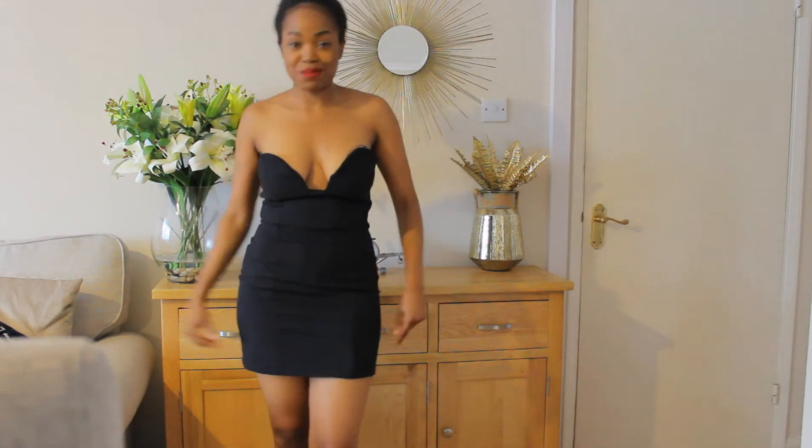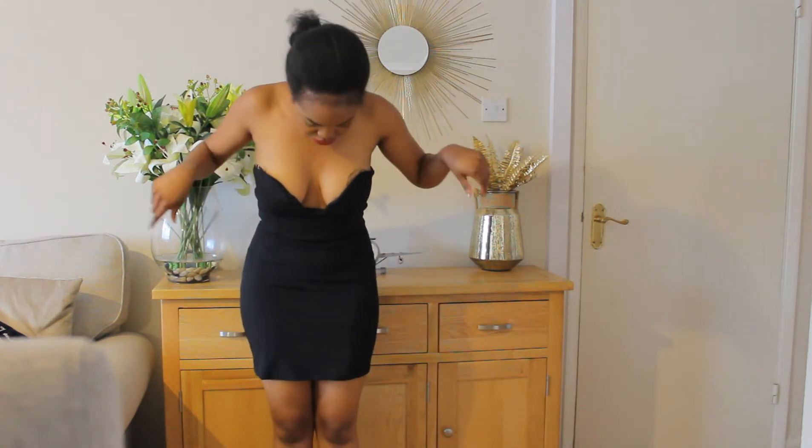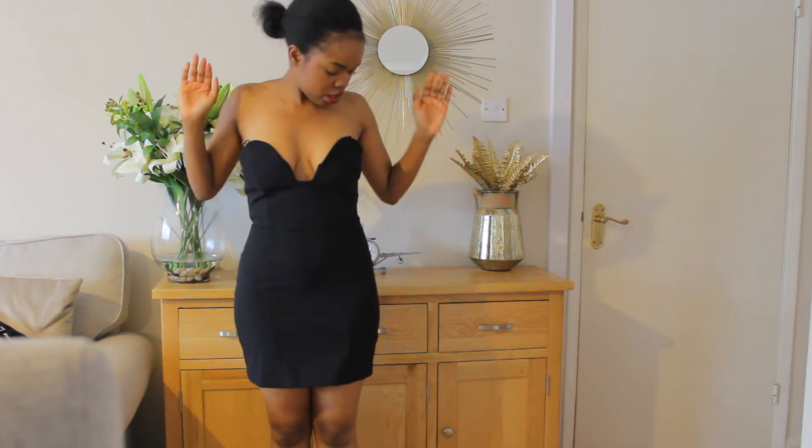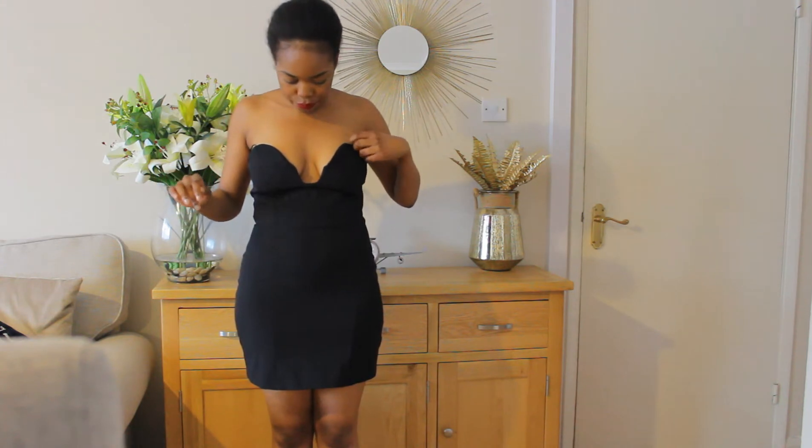Just a word of caution, this is going to be a sexy haul because I got some sexy pieces. This is the first dress I saw on the website and I was like, wow, incredible. So, so nice.